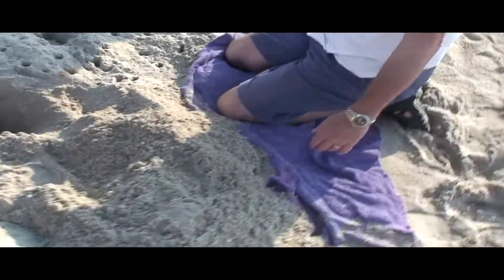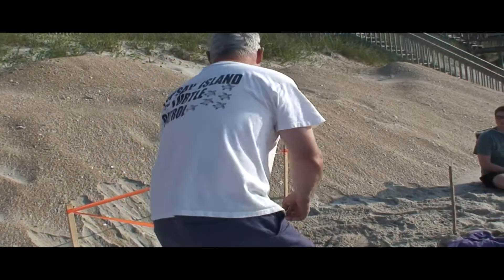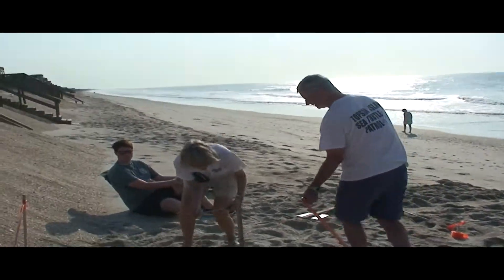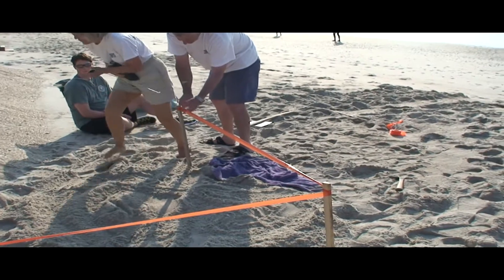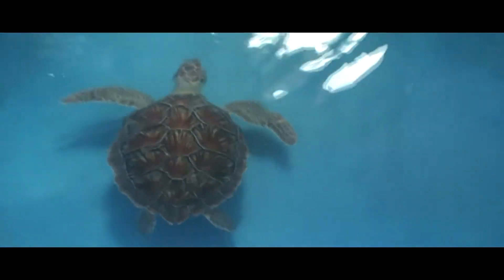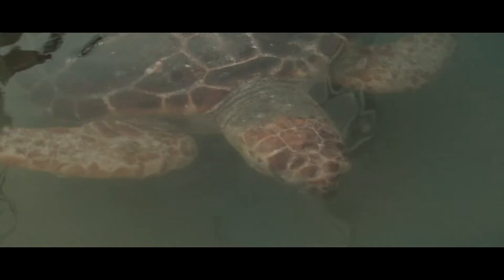A young woman began a conservation program for sea turtles on Topsail Island. Through protection of the nesting beach, she left a legacy after passing from cancer that was continued on for all sea turtles that nest there. Part of this program includes nest location and protection, but the most important project is a sea turtle hospital located on Topsail Island, which helps sick and injured sea turtles.